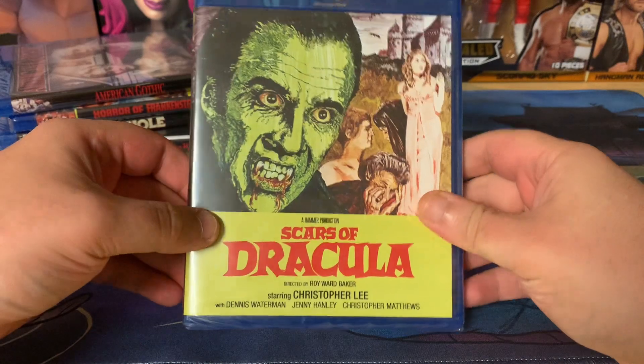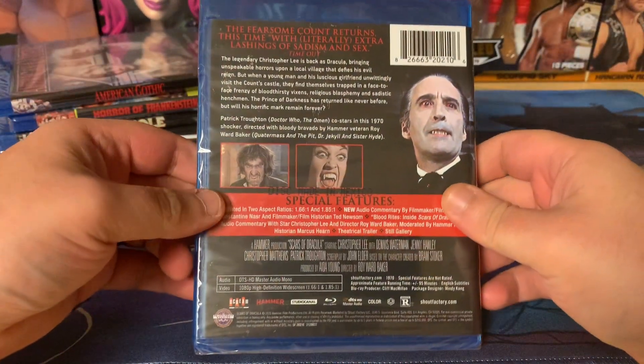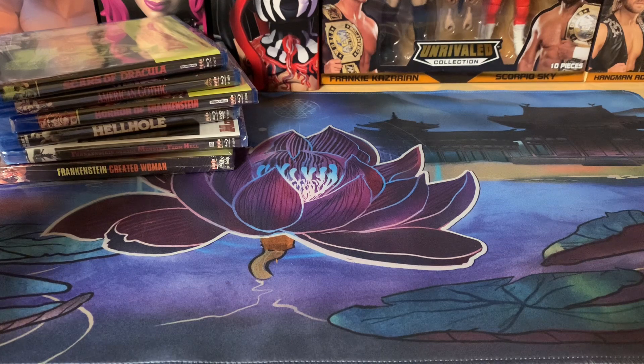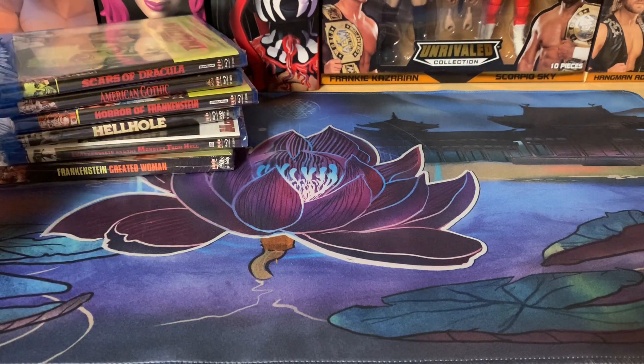Next up is Scars of Dracula. This one came around the same time as Horror of Frankenstein. I believe I'm pretty close to a complete Dracula Hammer collection, so I'm very excited there.